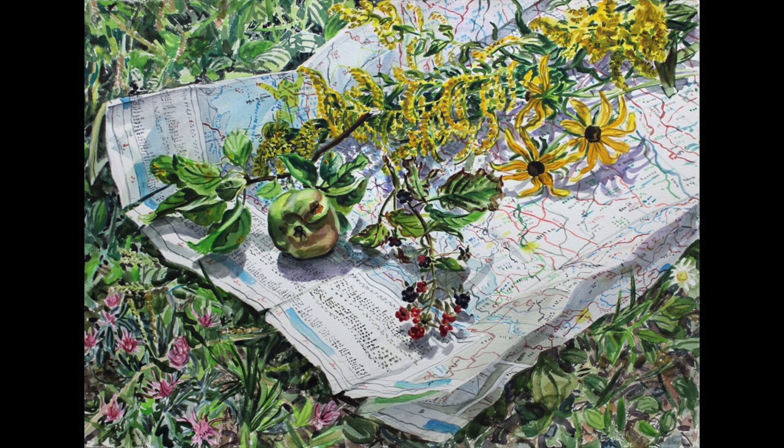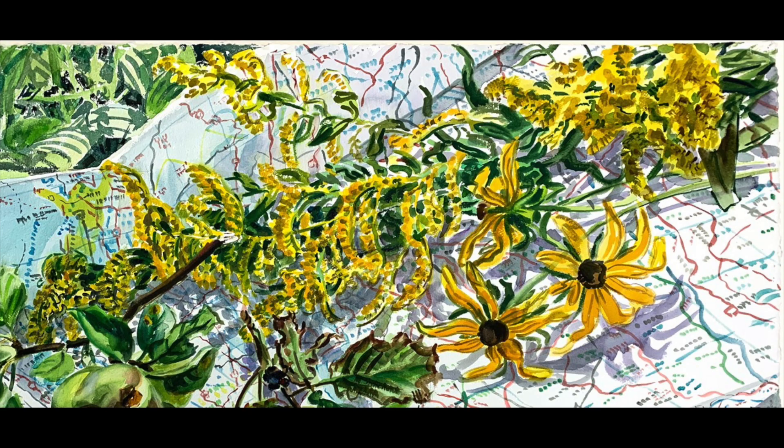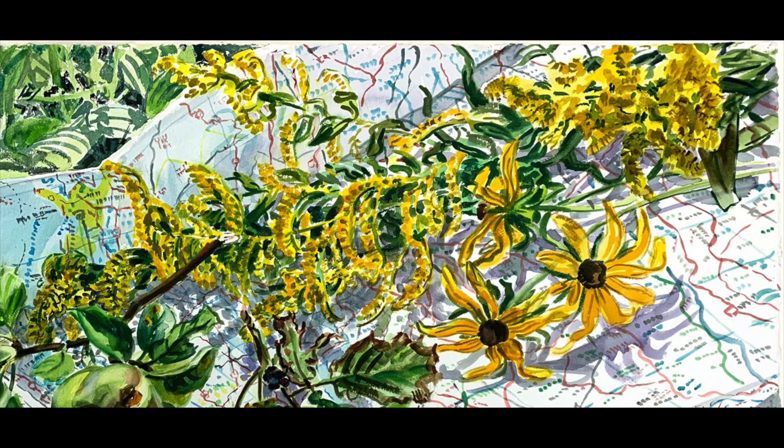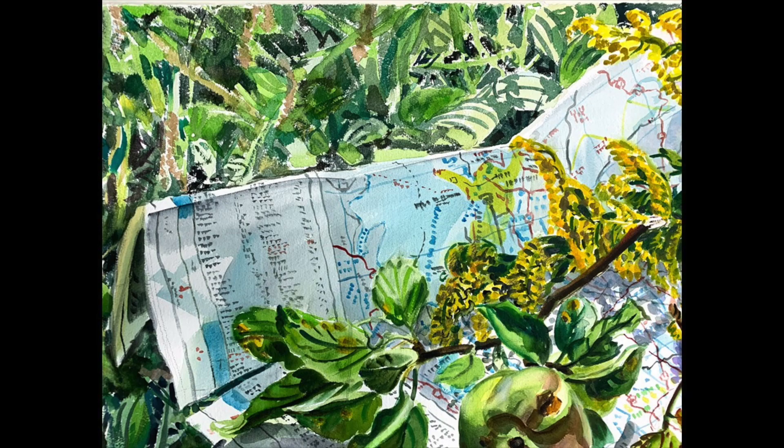What's interesting about this particular work is the lack of her iconic translucent subject matters, yet we still see how Fish plays with light. The stark white of the map and shadows created by the plants on top of the map as well as in the folds of the map indicate the strong presence of direct sunlight. The vibrant yellows of the flowers practically glow, the speckles of white in the flora of the background glitter, and the bouncing of light appears in the lighter shades of green.